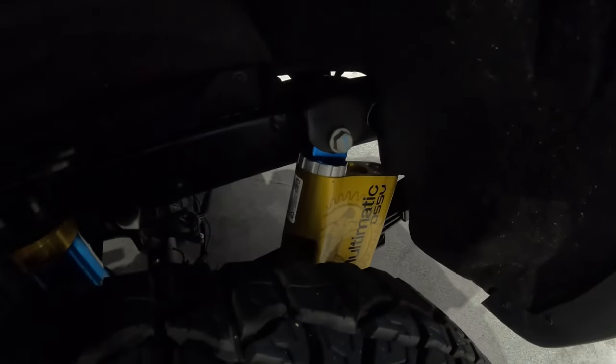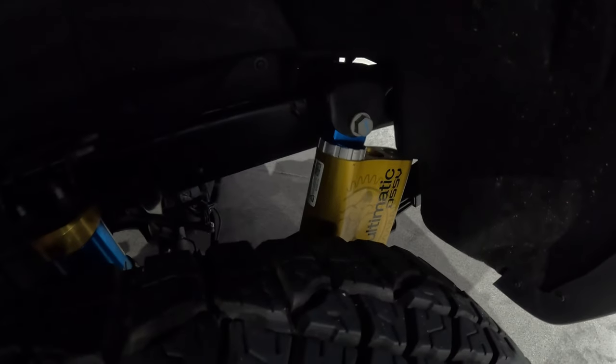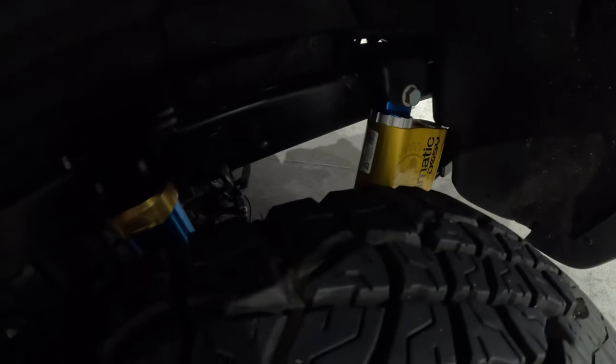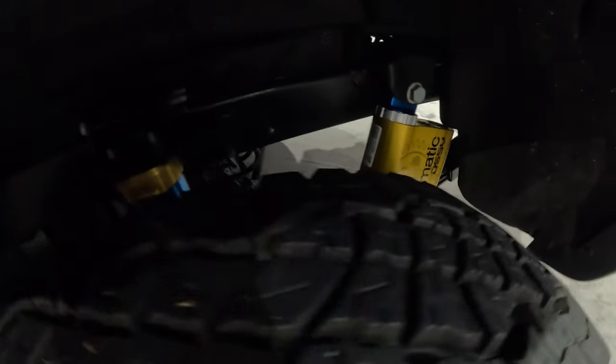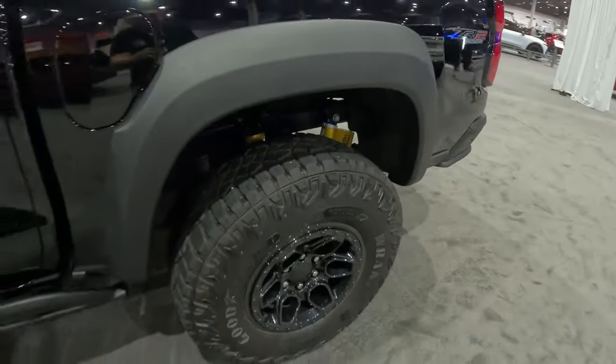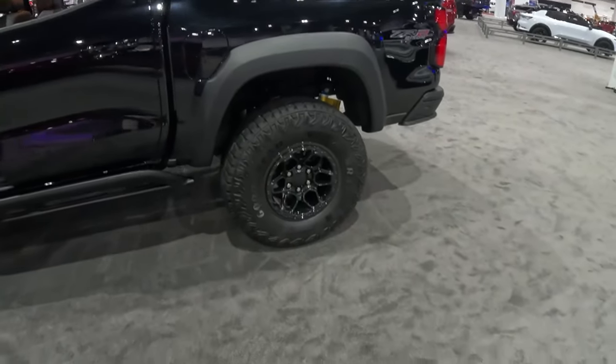While we're talking off-road tech, let's peek behind the rear tire. You can see these DSSV Multimatic F1-style off-road dampers, which are specific to the ZR2 line. The bump stops are also beefed up for serious high-speed off-road clearance and capability on the ZR2 AEV Bison.